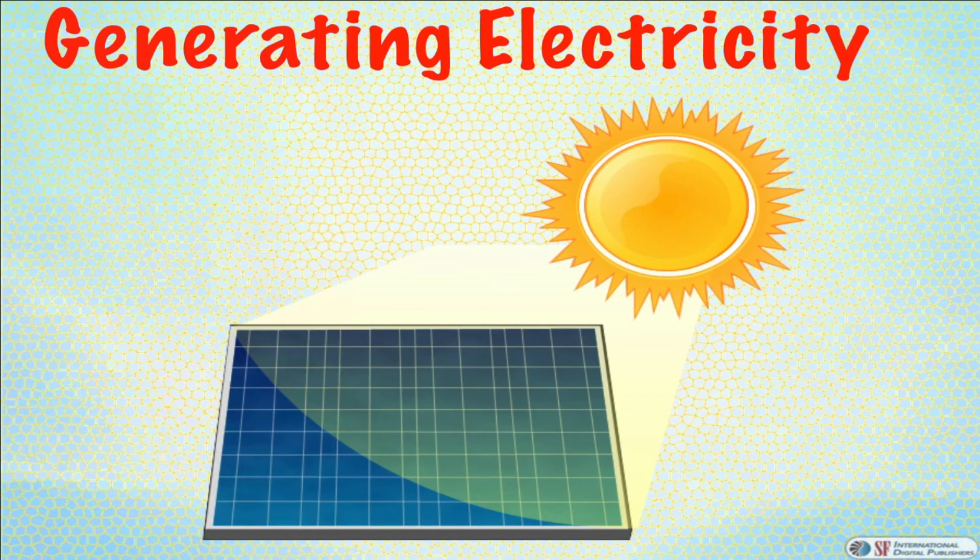Generating electricity: electricity is generated in many ways, like using dam water, coal, wind, and even solar energy.